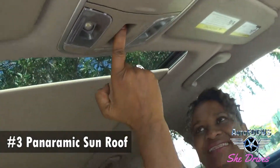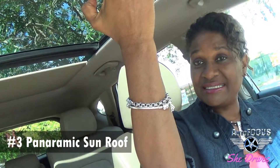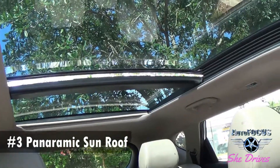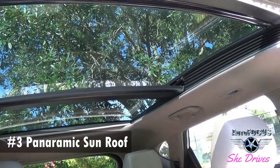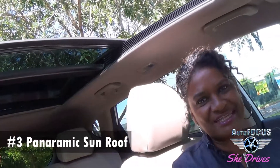Number three, the panoramic sunroof. This is a super cool feature. It goes all the way back to the rear seat — to the back of the rear seat in fact. And of course you can let the sunshine in. On a beautiful day like today, you should go ahead and absorb as much of it as you can.